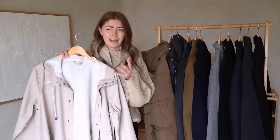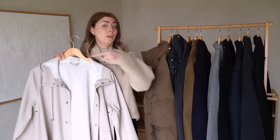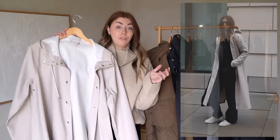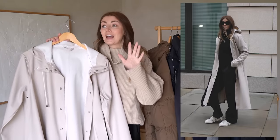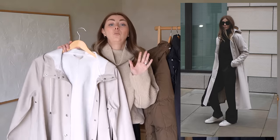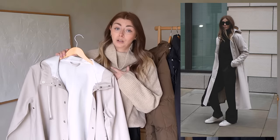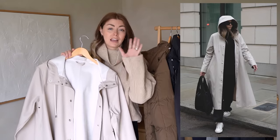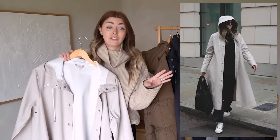I even have a matching bucket hat, which I haven't actually worn yet because we haven't had much rain recently — we've been doing so much DIY. But I have worn this coat a few times and hands down it wins my own personal award for the best raincoat ever.